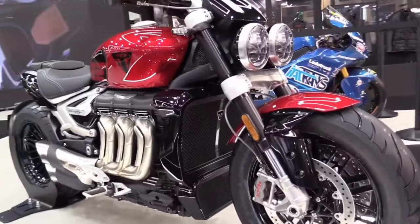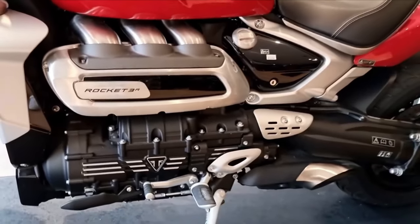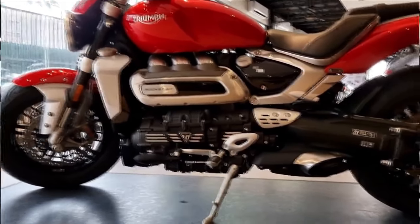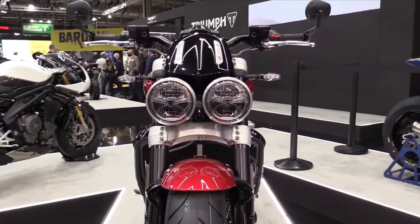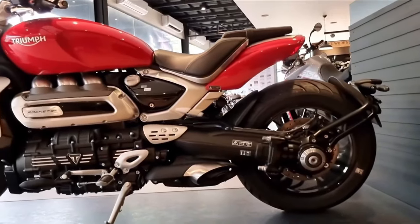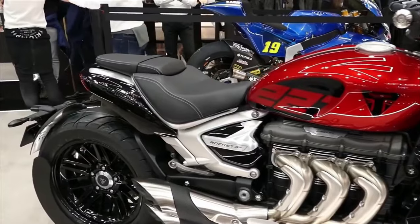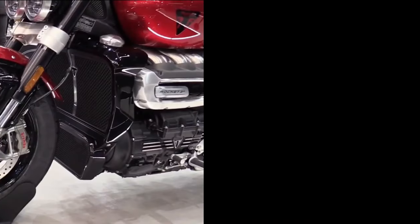Engine and Transmission — Type: Inline 3-cylinder, water-cooled, DOHC. Capacity: 2,458cc. Bore: 110.2mm, Stroke: 85.9mm. Compression: 10.8:1. Max Power: 165 hp (123 kW) at 6,000 rpm. Max Torque: 163 lb-ft at 4,000 rpm. Fuel System: Ride-by-wire, fuel injected. Exhaust: Stainless 3-into-1 headers with 3-exit silencer. Final Drive: Shaft with bevel box. Clutch: Wet multi-plate, hydraulically operated with torque assist. Gearbox: 6-speed.